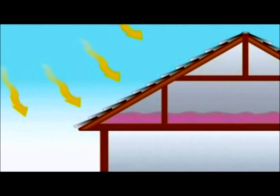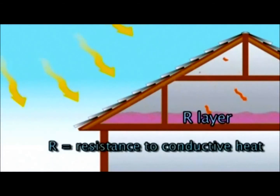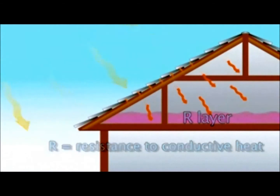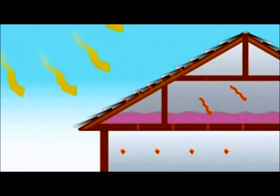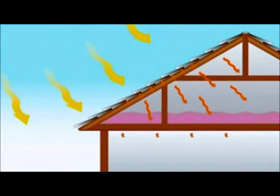When we insulate the home, we are slowing down the conduction of the heat into the home by adding a high R-value layer between the heat and our home's interior. The R means resistance to conductive heat. Note that insulation will slow down the transfer of heat, but ultimately it will not stop the heat. That is why a home that is not air-conditioned in summer will get extremely hot inside — the heat works its way in.